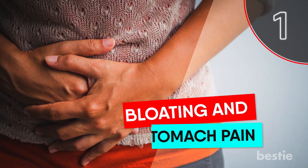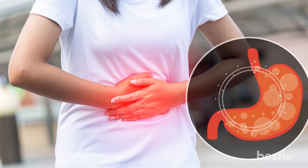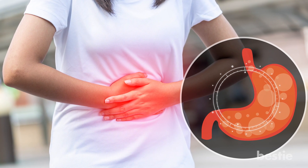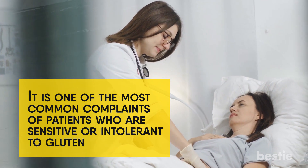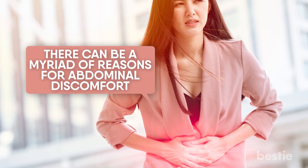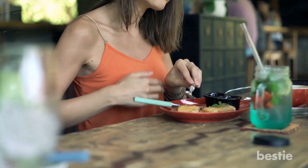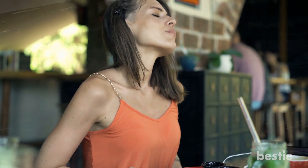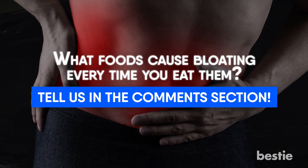1. Bloating and Stomach Pain. Bloating generally refers to the feeling of the stomach being swollen or full of gas after you've eaten. It's one of the most common complaints of patients who are sensitive or intolerant to gluten. There are a myriad of reasons for abdominal discomfort. If you regularly experience this pain directly after eating gluten without any other apparent causes, you may be intolerant. What foods cause bloating every time you eat them? Tell us down below in the comment section.